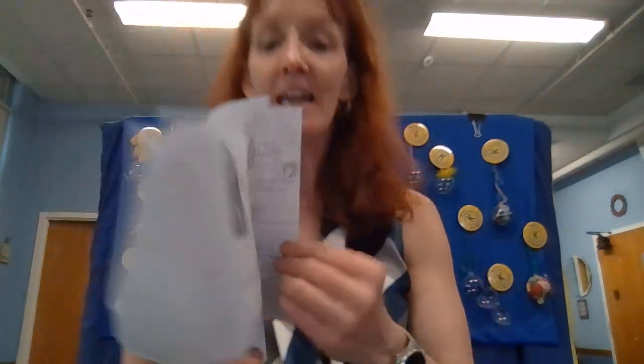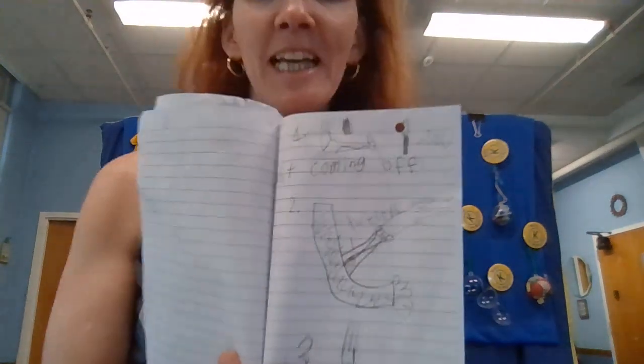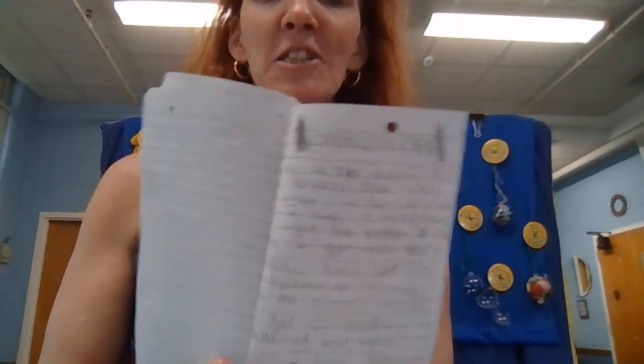It covers how it happened when she was playing, her experience getting the cast, what it's like when you get a cast, how they make it, and then the cast coming off — how they take the cast off. It's super well done. Great job, Madison.